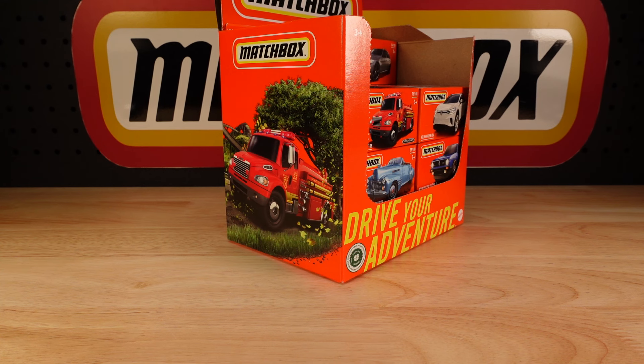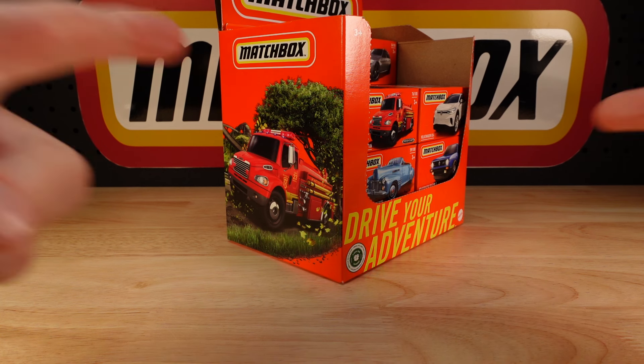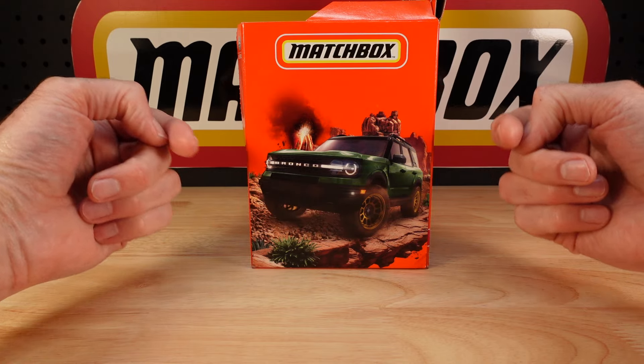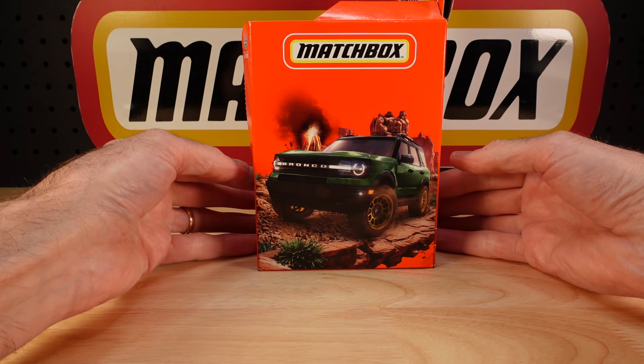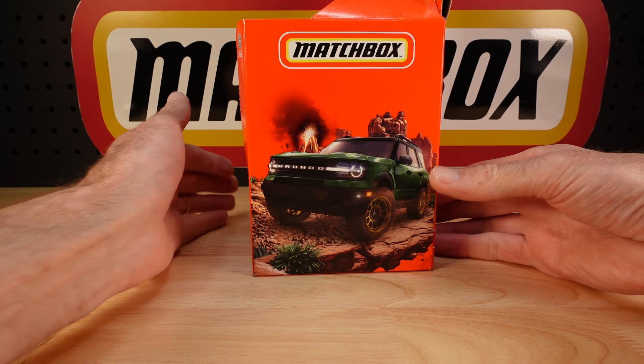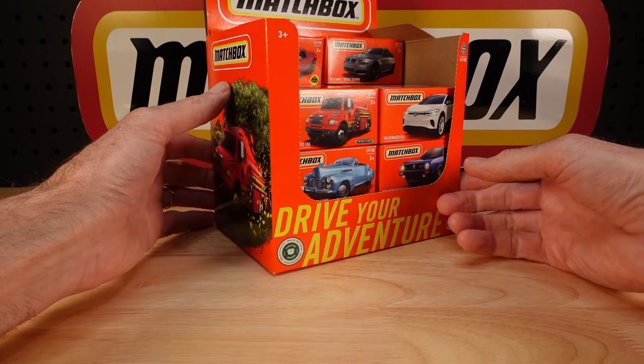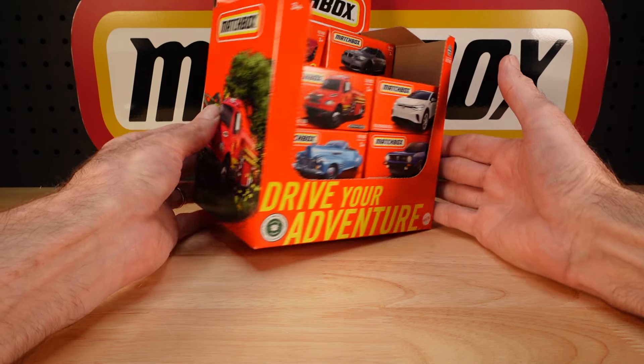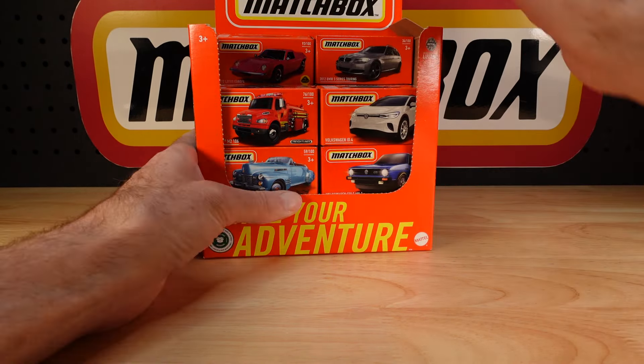Hello everyone, welcome to Building the Ultimate Matchbox Car Collection. My name's Tyrone. This is Mix 7 of the 2024 Matchbox Power Grabs, or Mainline. As usual, no catalogue to go off. We've got the Bronco Sport in dark green — we'll see if it's dark green — and the Freightliner Fire Engine on the other side. Let's crack into it.